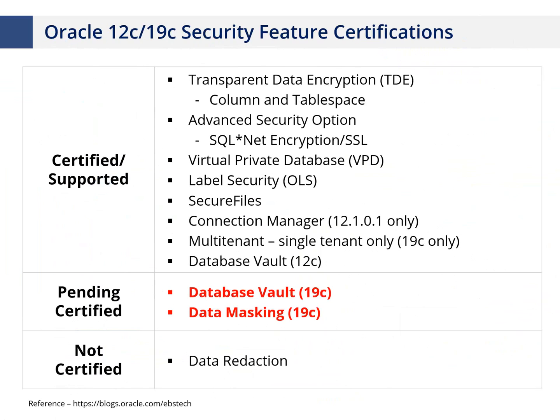Let's talk about security features available in 19c. I'll also reference 12c a lot because many clients are still on 11.204. One key thing with Oracle e-business suite is that it only certifies certain database features. Certified means fully supported by the application with support notes around it. Key security features like Transparent Data Encryption, advanced security option, Virtual Private Database, and Database Vault have specific certification requirements. Today's 19c is fully supported with TDE, Virtual Private Database, and multi-tenant, but not yet with Database Vault or data masking.